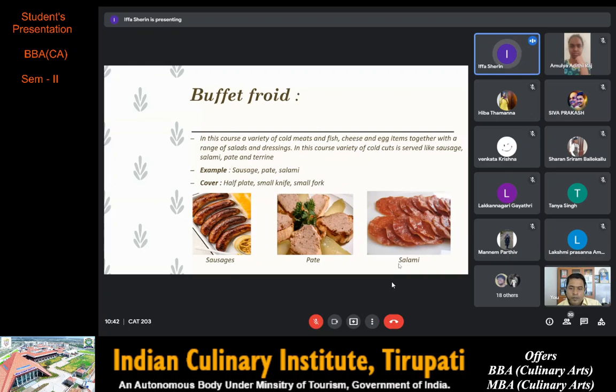Next we have buffet froid. In this course a variety of cold meat and fish, cheese, eggs, and egg items together with a range of salads and dressings are served. A variety of cold cuts is served like sausage, salami, pâté and terrine. Sausage is a type of meat product usually made from ground meat, often pork, beef or poultry. Pâté is a seasoned ground meat preparation made from a mixture of finely or coarsely ground meats, poultry, fish etc. Salami is a cured sausage consisting of fermented and air-dried meat, typically pork. The cover used is a half plate, small knife and small fork.